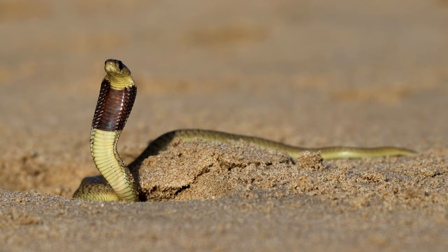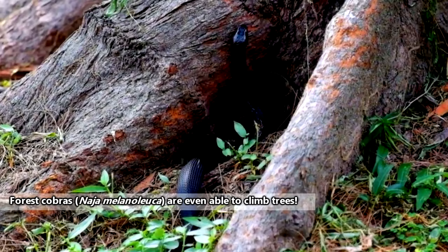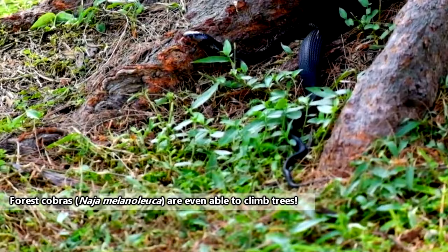True cobras are found throughout Asia and Africa, depending on the species, of which there are currently around 30, though this could change with new information. Cobras may live in forest habitats, in semi-deserts and grasslands, along waterways, and even in agricultural or urban areas.